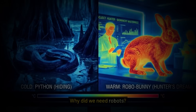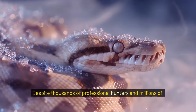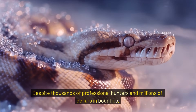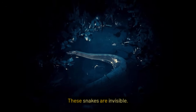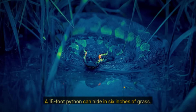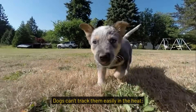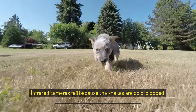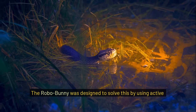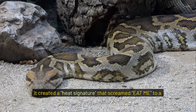Why did we need robots? Because humans are losing. Despite thousands of professional hunters and millions of dollars in bounties, the python population is estimated to be over 300,000. These snakes are invisible — a 15-foot python can hide in 6 inches of grass. Dogs can't track them easily in the heat. Infrared cameras fail because the snakes are cold-blooded and match the ambient temperature. The Robo-Bunny was designed to solve this by using active thermal emitters.